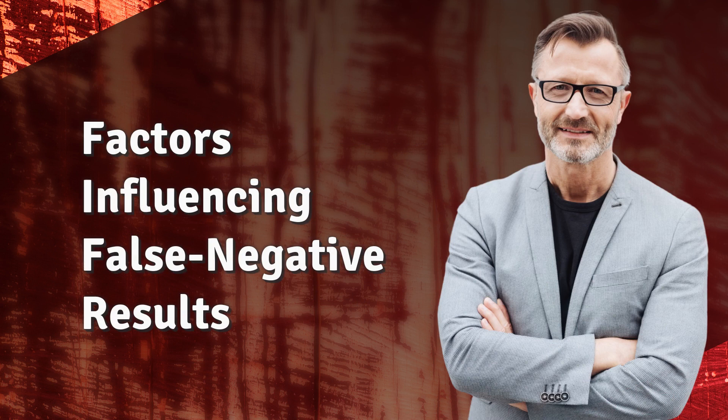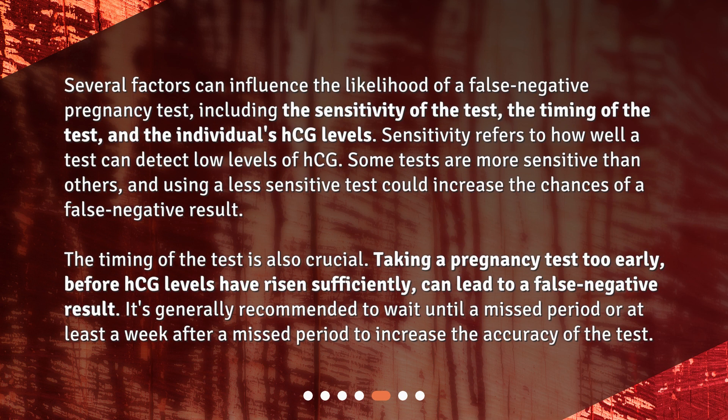Factors Influencing False Negative Results. Several factors can influence the likelihood of a false negative pregnancy test, including the sensitivity of the test, the timing of the test, and the individual's HCG levels. Sensitivity refers to how well a test can detect low levels of HCG — some tests are more sensitive than others, and using a less sensitive test could increase the chances of a false negative result. The timing of the test is also crucial. Taking a pregnancy test too early, before HCG levels have risen sufficiently, can lead to a false negative result. It's generally recommended to wait until a missed period or at least a week after a missed period to increase the accuracy of the test.